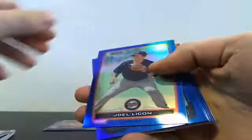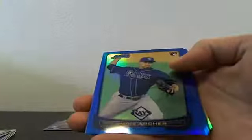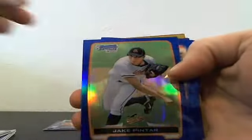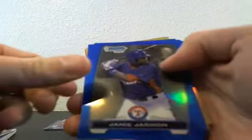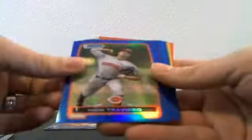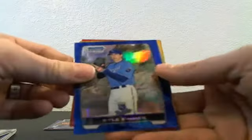This is the Case One recap video of our five-case 2012 Bowman Draft group break brought to you by Blowout Cards. Starting with the non-auto color, we had blue refractors of Joel Licken, Chris Archer, Jake Pintar, Andrew Heaney, Drew Smiley, Alfredo Rodriguez, Jamie Jarman, Nick Treviso, Jacob Stallings, Edward Cabrera, Jeremy Lucas, and Kyle Zimmer.